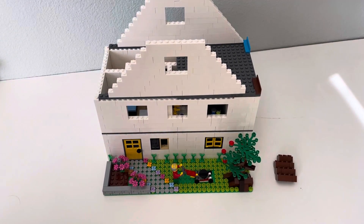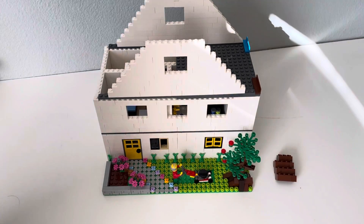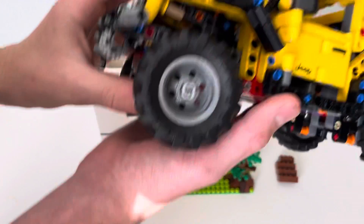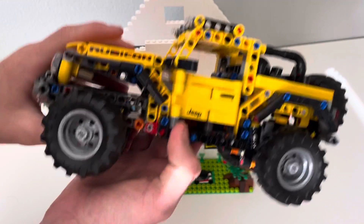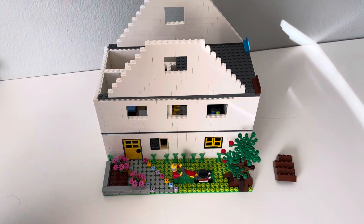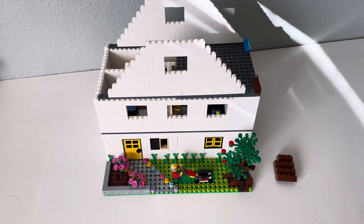Look out for the next video coming — it's going to be a review and sneak peek of this Jeep I got for Christmas. Stay tuned, that's coming up soon on my channel. Thanks for watching, bye!